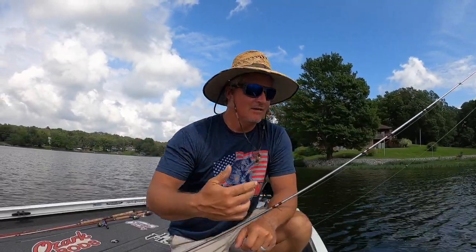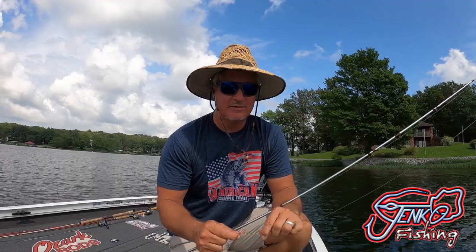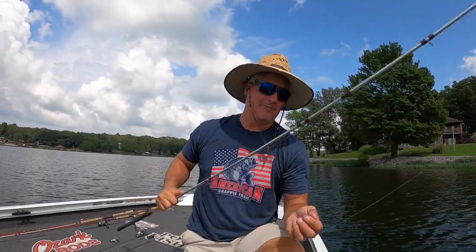We're just doing what I do — vertical fish jigs, Jinkgo fishing. Check out their baits, they're freaking awesome. I'm using the 1/32 ounce head right now with five pound line, a number five split shot, and my 10-foot pole here — this is an Ozark rod.